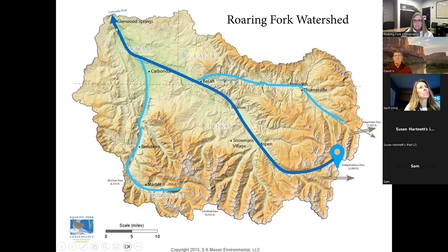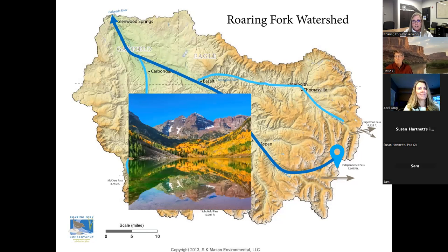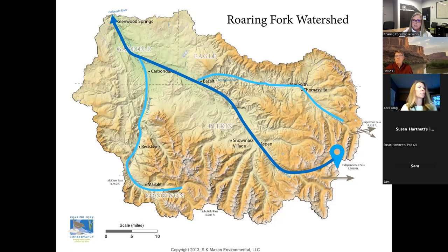Ultimately, the Roaring Fork River, after its about 75-mile venture from Independence Pass to Glenwood, will flow into the Colorado River. In addition to some of our famous landmarks — Aspen, some of the hot springs, and the Maroon Bells, which is the most photographed mountain range in North America — all call the Roaring Fork watershed home. I just want to bring it back to this image to show you where exactly Ruedi Reservoir is on the Frying Pan River — you can see that right here — and I'm pretty sure April and David will go into more detail.